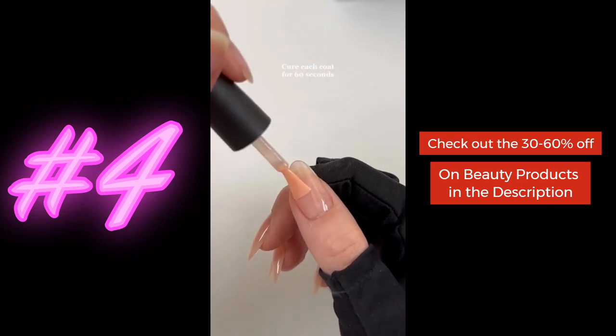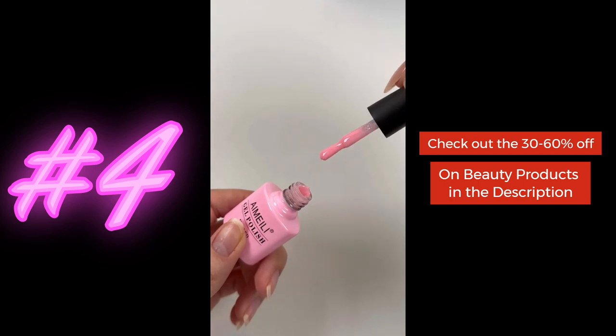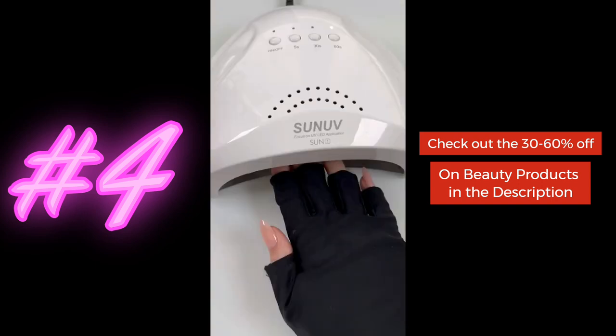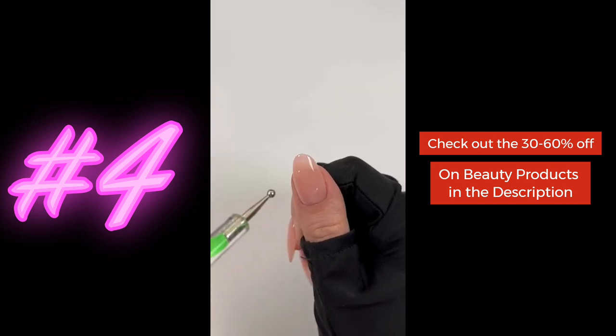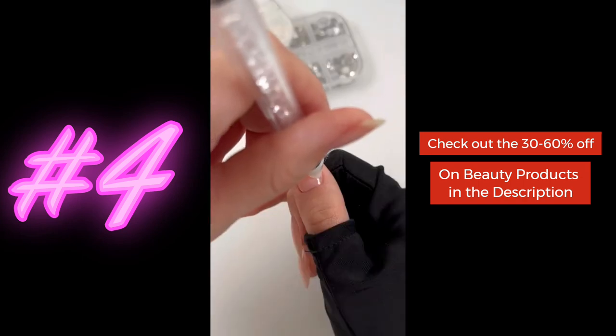Doing pink nails is fun and flirty, adding personality to your manicure. Whether you opt for a bright neon pink or a soft pastel shade, pink nails can make a bold statement or provide a subtle touch of color. With so many shades and finishes to choose from, there's a pink polish for every occasion and style. So why not indulge in a little girly glam and try out some pink nails for your next manicure?